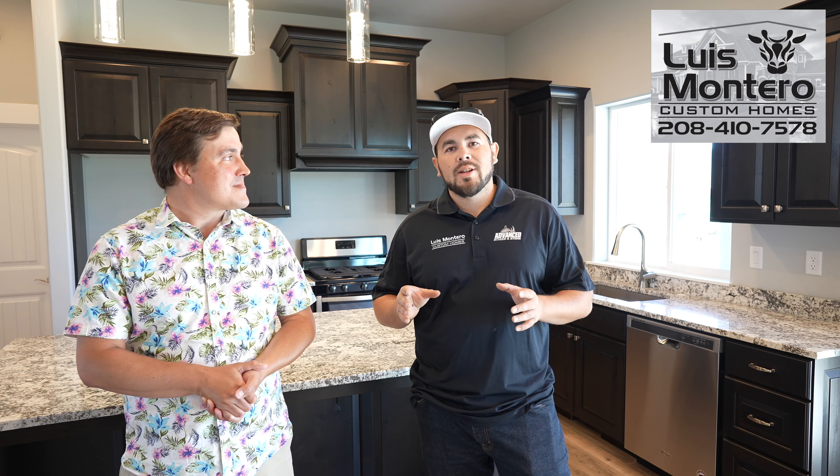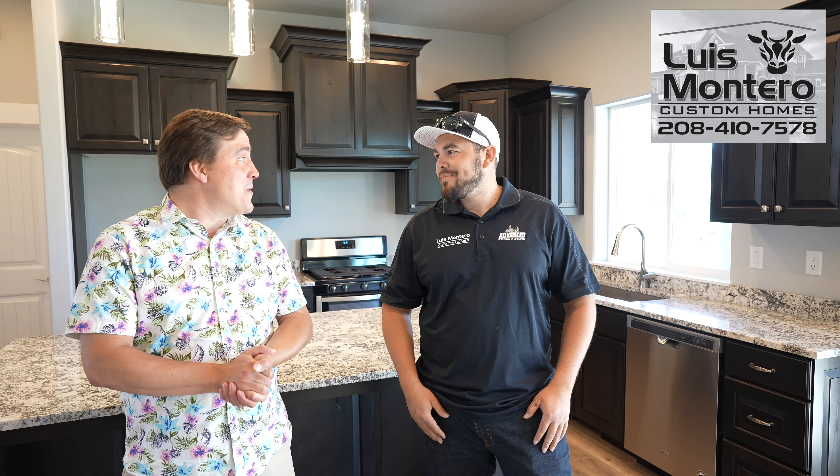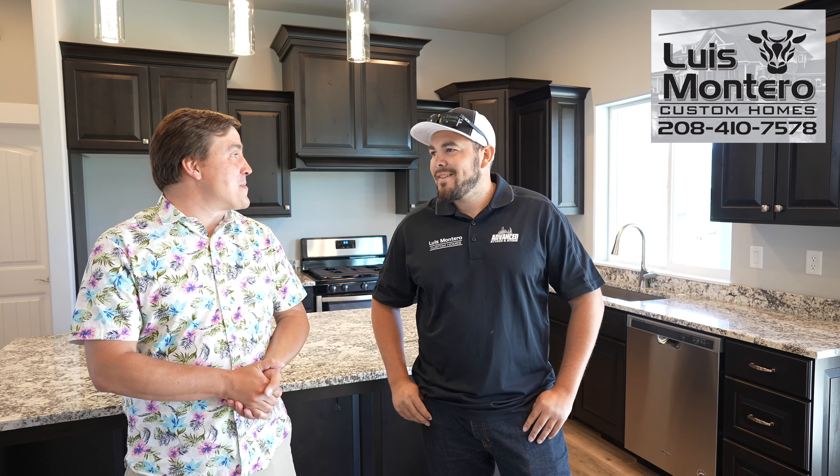If you're interested, give me a call at 208-410-7578. Thank you, and thank you for showing us your beautiful house today.